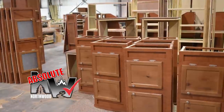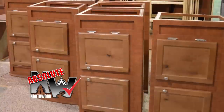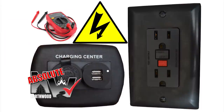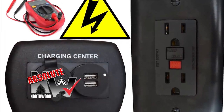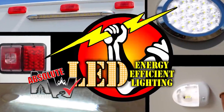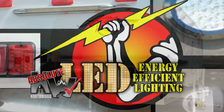Custom quality cabinetry is built with residential face frame construction, hardwood doors and drawer faces, and roller bearing drawer glides. All 12-volt and 110-volt systems are surge tested multiple times during construction to ensure safety and reliability for years to come. We utilize high-efficiency LED interior and exterior utility lighting throughout all Northwood products.